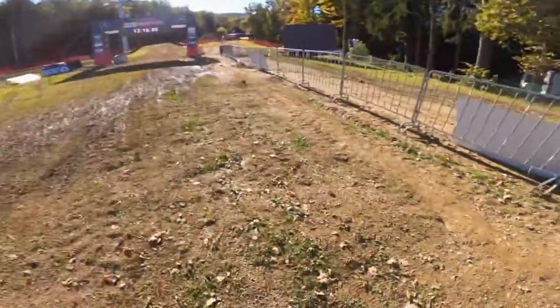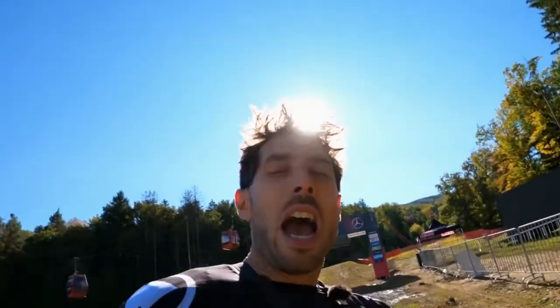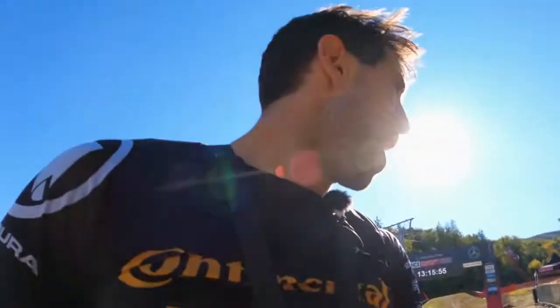Wow, that is some track. Definitely one of the harder courses — absolutely everything on the track. It's rough, it's fast, it's going to be challenging for the riders. It's going to be a wild race this weekend. Make sure you tune in to Red Bull TV for all the action — see you guys there.